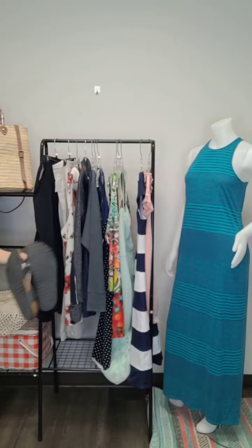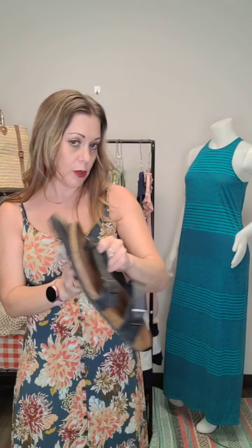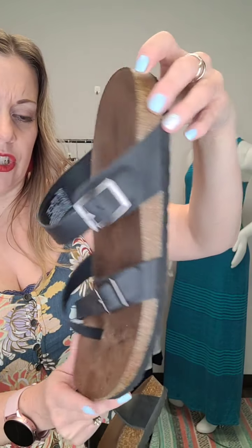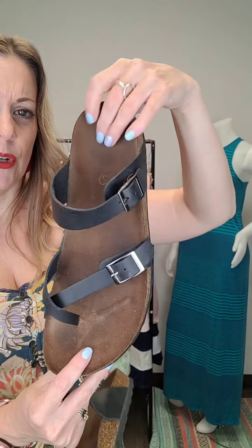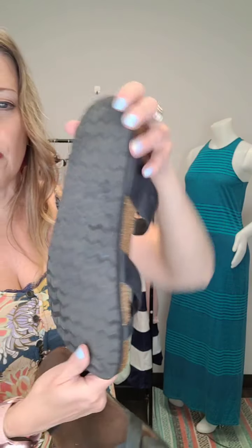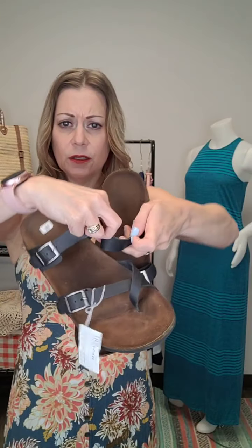We've also got a pair of sandals here — some great sandals coming in. These kind of look like Birkenstocks but they're not. The brand is Mephisto Sole, and this is the Helen sandal. Size 11 and they're $29. They've got the cork bottom as well — in excellent condition. I love this type of sandal where your foot just molds to the cork. Size 11, $29.